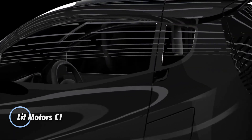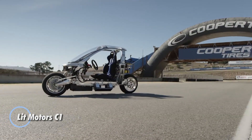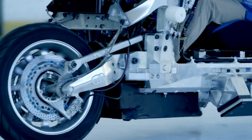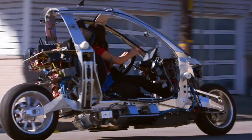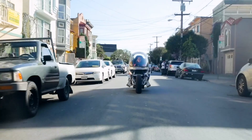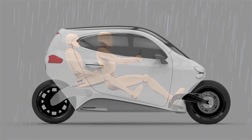The Litt Motors C1 redefines urban mobility with its innovative blend of motorcycle maneuverability and automotive protection. This fully enclosed, two-seat electric vehicle features advanced gyroscopic stabilization that keeps it balanced even at a complete stop, while offering a dynamic lean of up to 45 degrees in turns. With tandem seating and scissor doors, it delivers a futuristic ride experience within a sleek, compact frame.